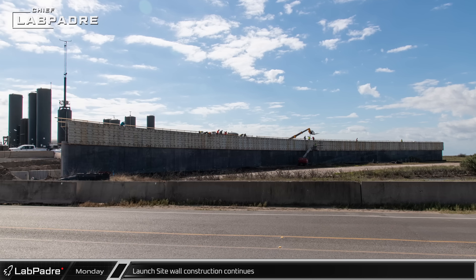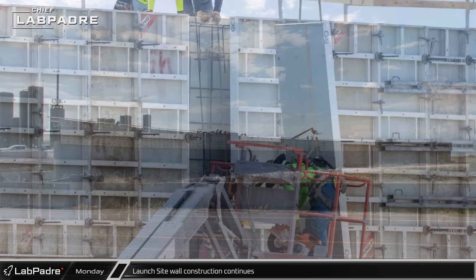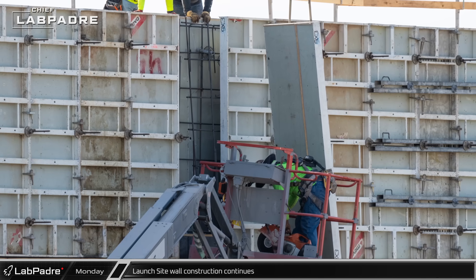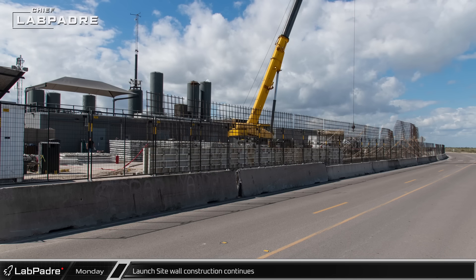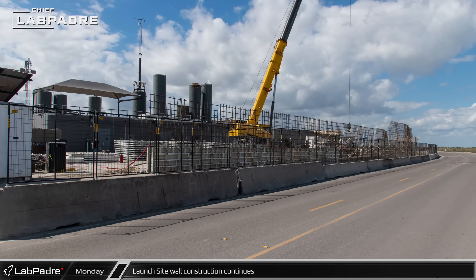Workers continue to make steady progress on the new wall going up around the test stand tank farm. The previously poured concrete wall between the farm and the wetlands is growing taller, while along Highway 4, part of the container wall has been removed and the new concrete wall is being formed.